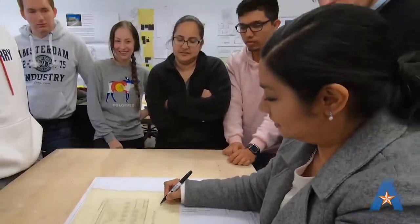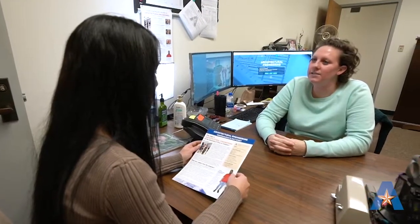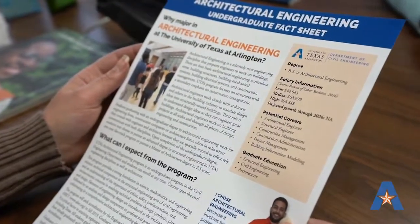Our program started in 2015 from ground zero, and we have increased steadily. The degree plan is 120 credit hours and students are typically able to graduate in four years. With the architectural engineering degree plan, you can graduate and get your professional engineer's license.